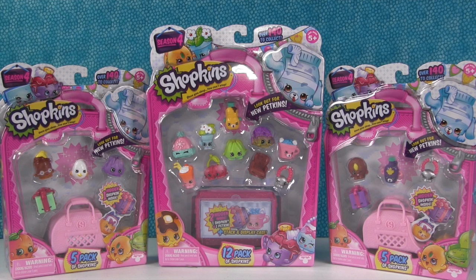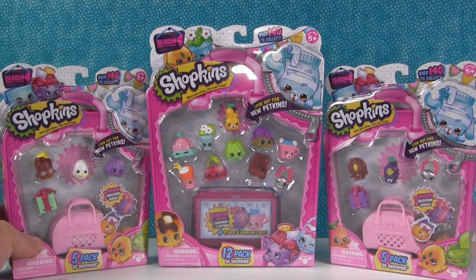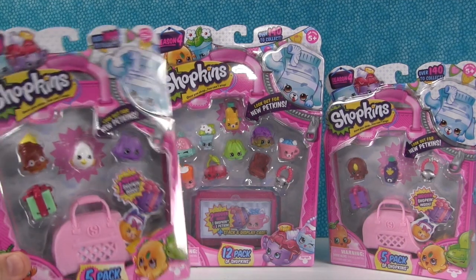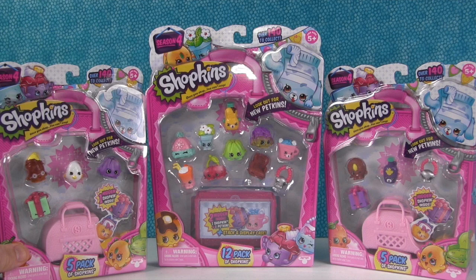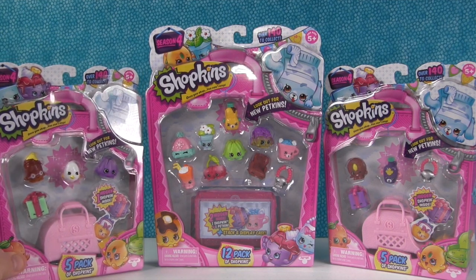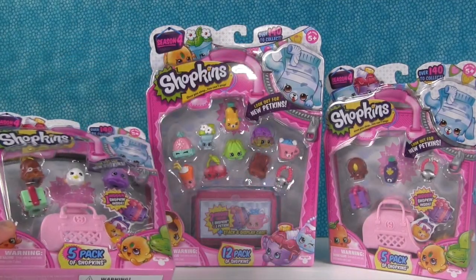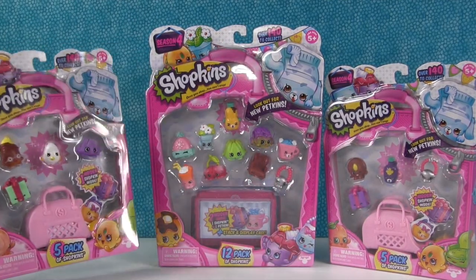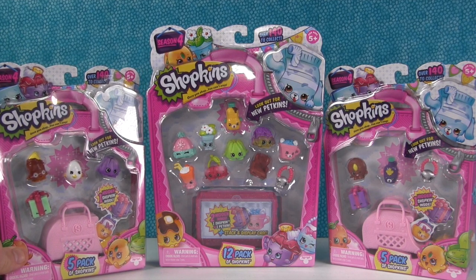Hey everybody, it's Paul and Shannon and we are super excited because we finally got some Shopkins Season 4. We had one little 12 pack a week ago and we finally found some more at our local store — we found these at Walmart. We found two five packs and one 12 pack, and we actually have more, so in the next couple days we're gonna be doing lots of Shopkins Season 4.